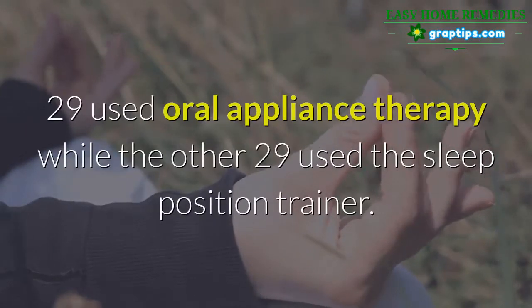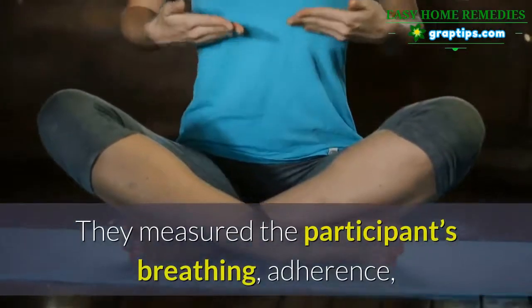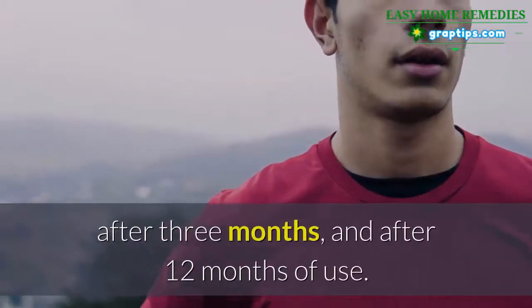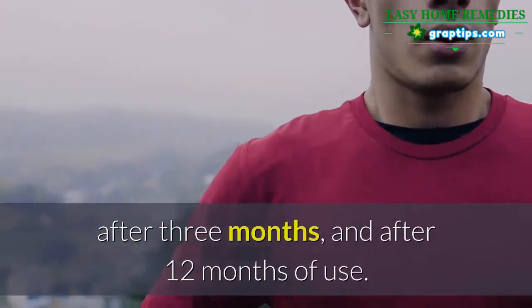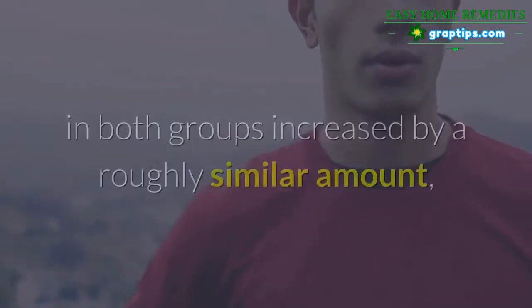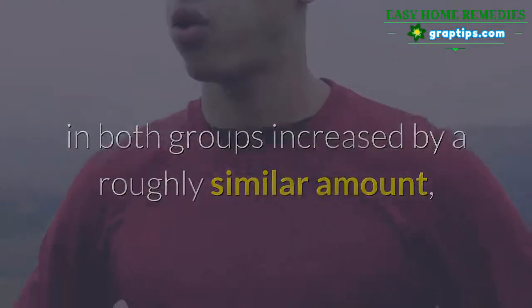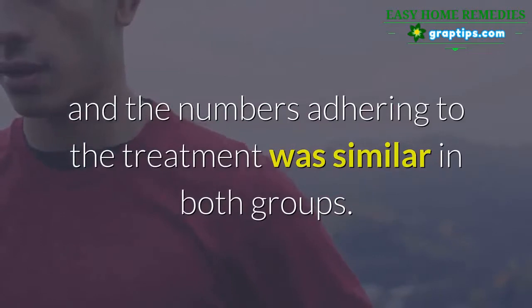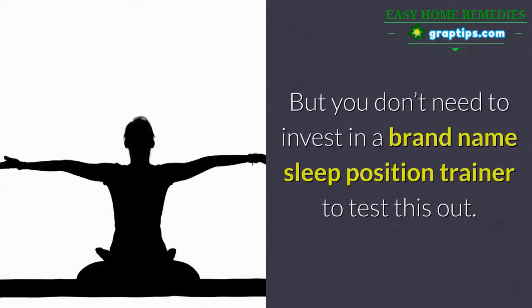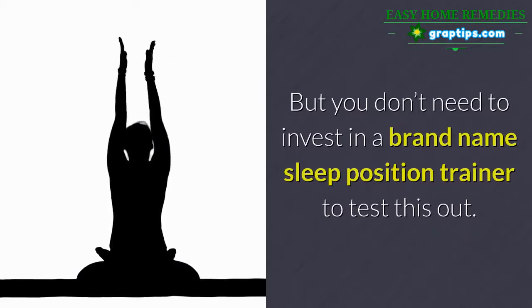The researchers recruited 58 participants with mild to moderate sleep apnea. 29 used oral appliance therapy while the other 29 used the sleep position trainer. They measured breathing, adherence, and quality of life at the beginning of the study, after three months, and after 12 months. Breathing and quality of life in both groups increased by a roughly similar amount, and adherence numbers were similar in both groups.